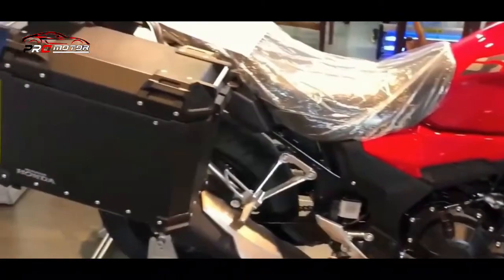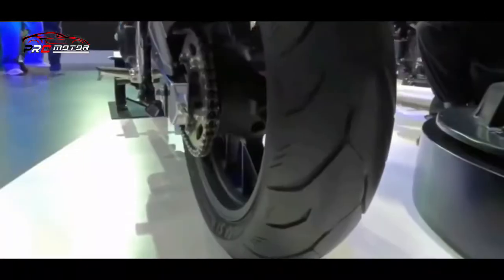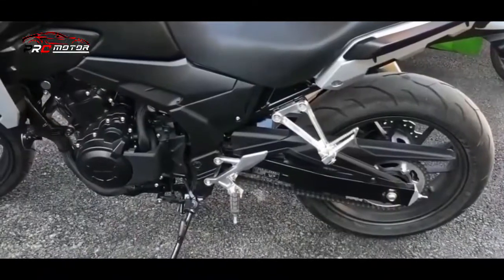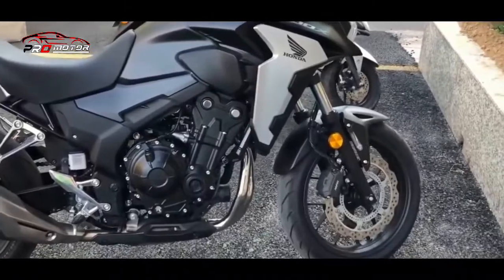Untuk ketersediaan warna, Honda telah menyediakan warna baru dengan grafis dan desain ulang. Honda memberikan dua pilihan warna yakni pearl grail white dengan aksen biru yang membuat tampilan makin fresh, dan matte ballistic black metallic yang lebih menegaskan bahwa motor ini merupakan motor adventure yang tangguh.